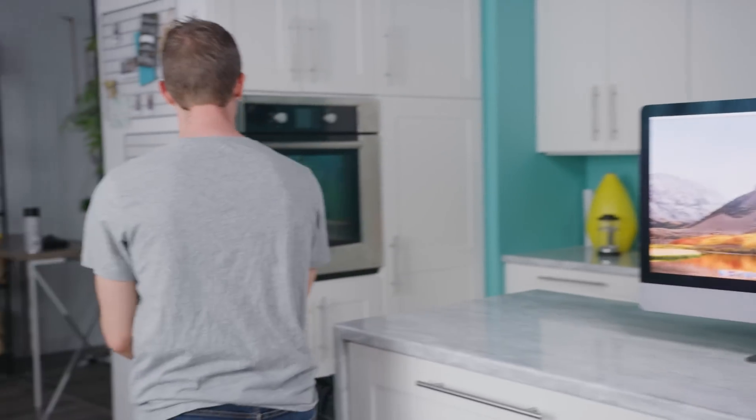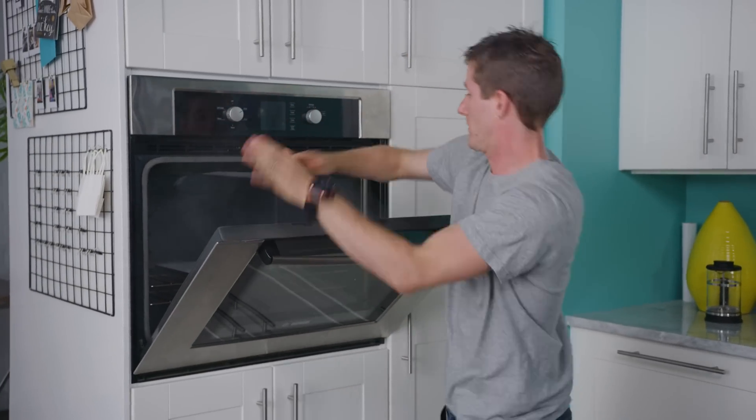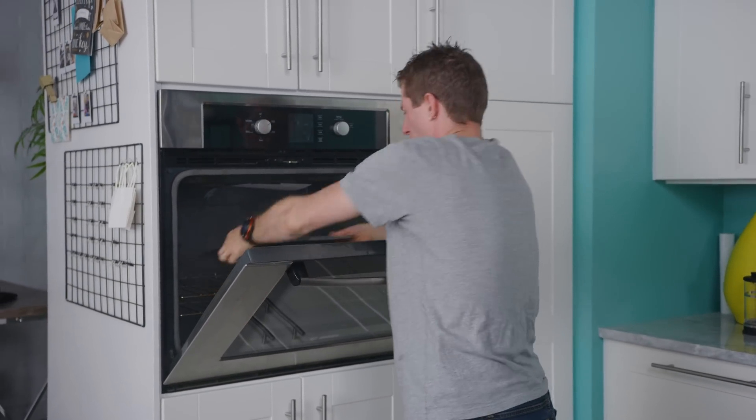And now, in 2018, we are getting the — oh, hot, hot, sorry.